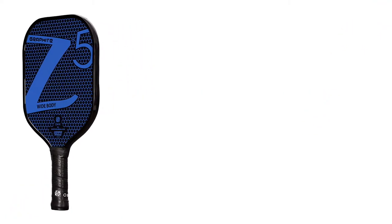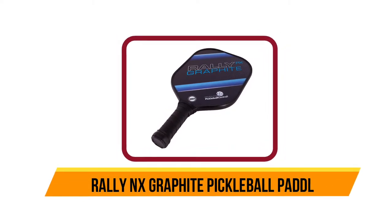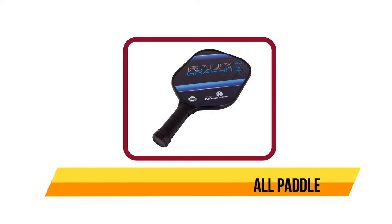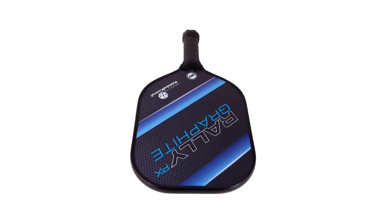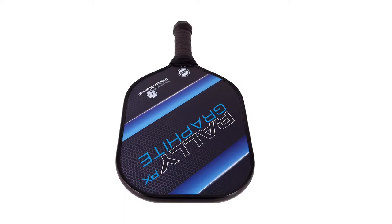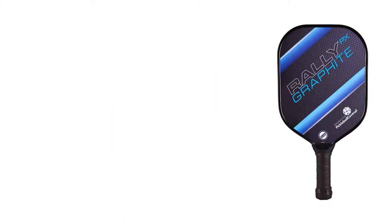Starting at number 5: the Rally NX Graphite Pickleball Paddle. These pickleball paddles are popular for their durability and performance. It has a graphite surface and unidirectional carbon layers that offer superior protection against scrapes, dents, and digs. The core features a Nomex honeycomb that is lightweight and yet durable enough to take several slams.